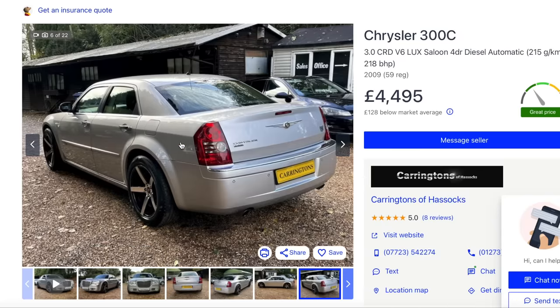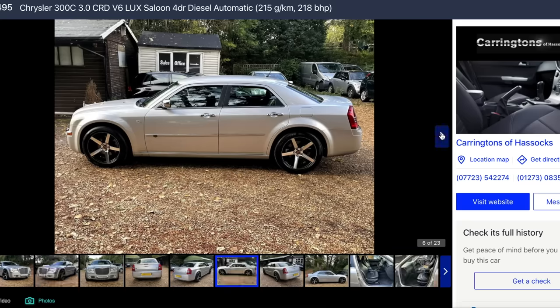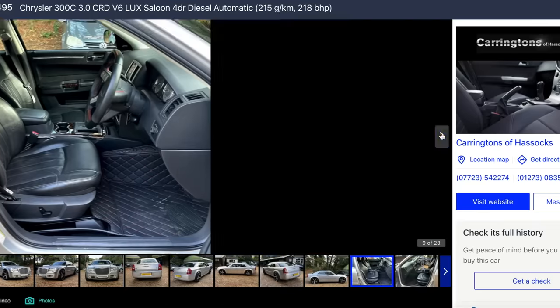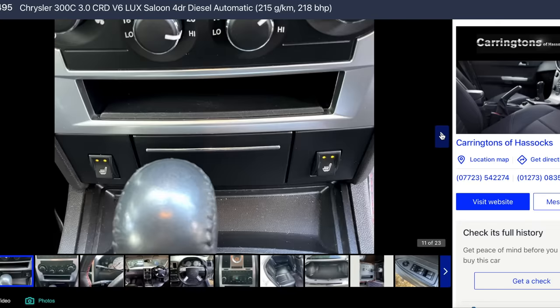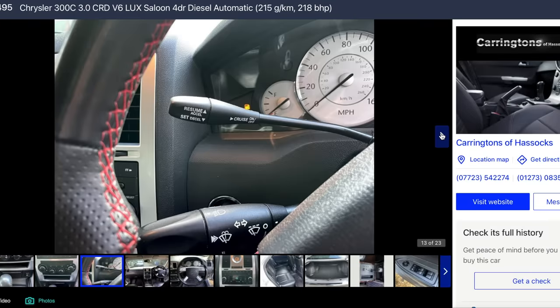They drive very well, they ride nicely. I would probably avoid this one - someone's pimped it out. I don't like the aftermarket steering wheel, I don't like the wheels, I don't like the mats, and it's on Kiss FM. That's probably been owned by a pimp or a drug dealer.